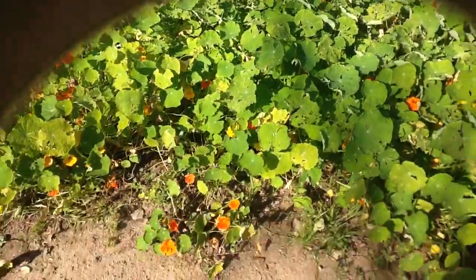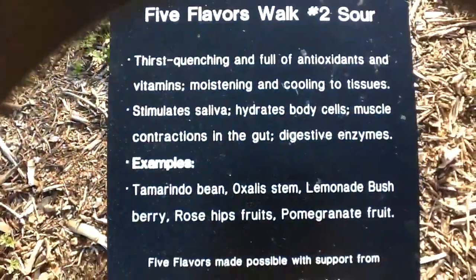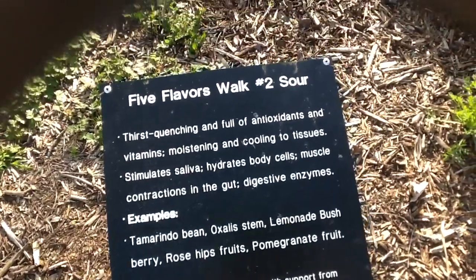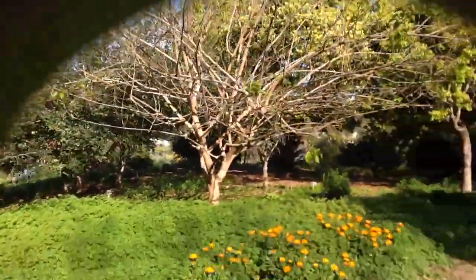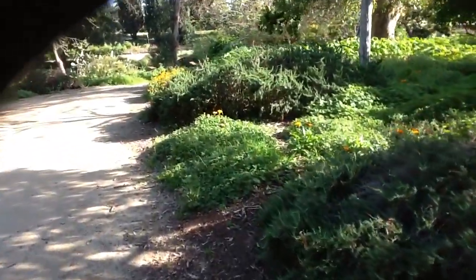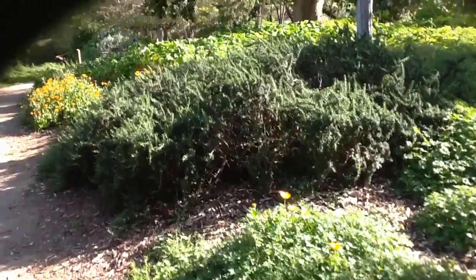I believe these are nasturtium flowers. The sunlight is coming down — it's later in the day. Here's one of the signs for the five flavors — this is 'sour.' I missed the first one so I'm not sure where that is. Here are some more flowers and trees; some are not yet budding and some are starting to bud, so they're all in different stages because it's springtime.